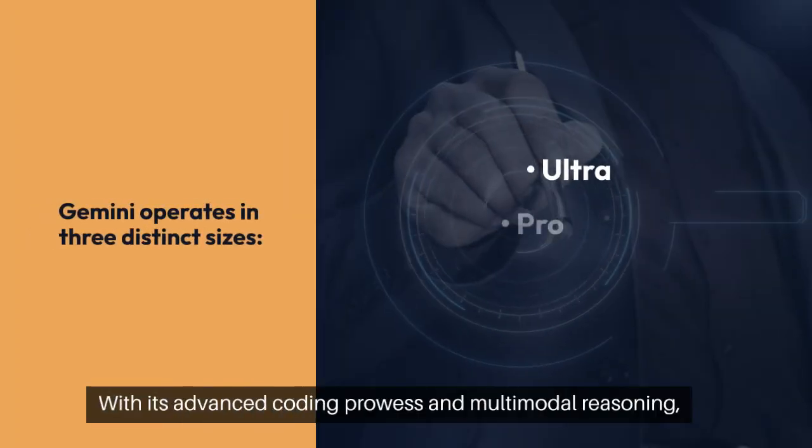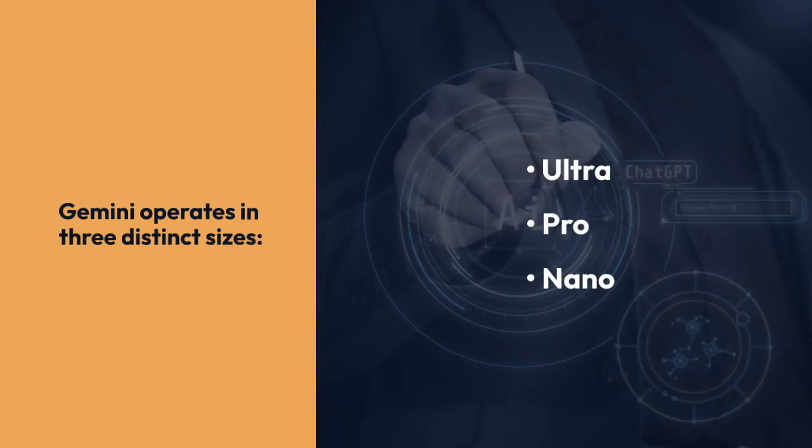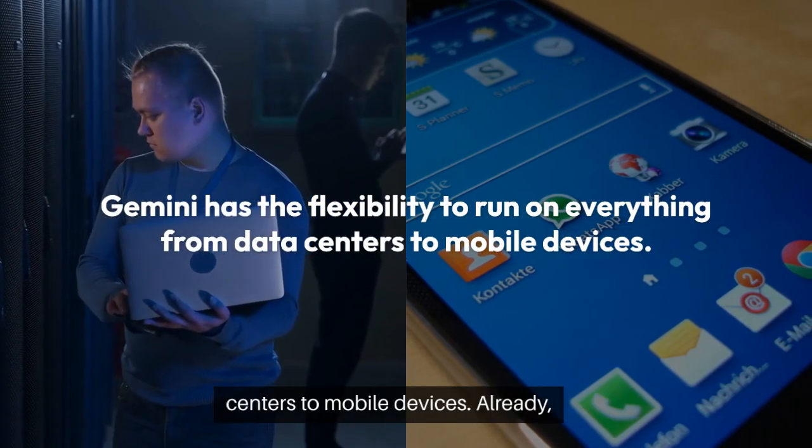With its advanced coding prowess and multimodal reasoning, Gemini operates in three distinct sizes: Ultra, Pro, and Nano. Gemini has the flexibility to run on everything from data centers to mobile devices.